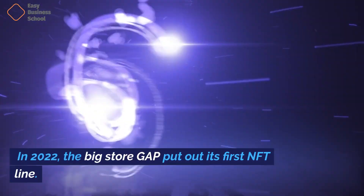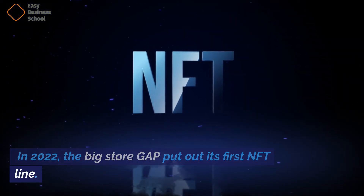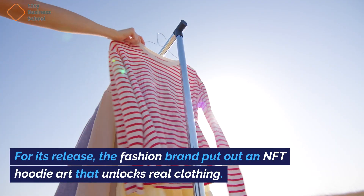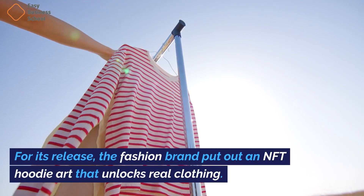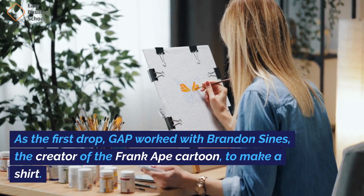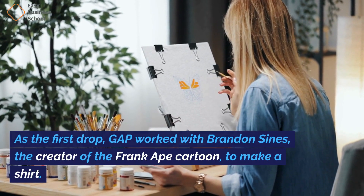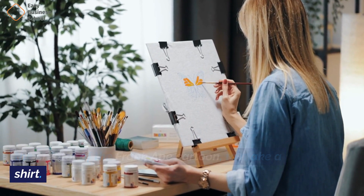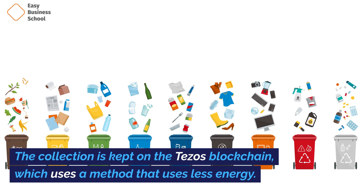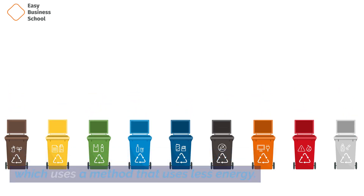Gap — In 2022, the big store Gap put out its first NFT line. For its release, the fashion brand put out an NFT hoodie art that unlocks real clothing. As the first drop, Gap worked with Brandon Signs, the creator of the Frank Ape cartoon, to make a shirt. The collection is kept on the Tezos blockchain, which uses a method that uses less energy.